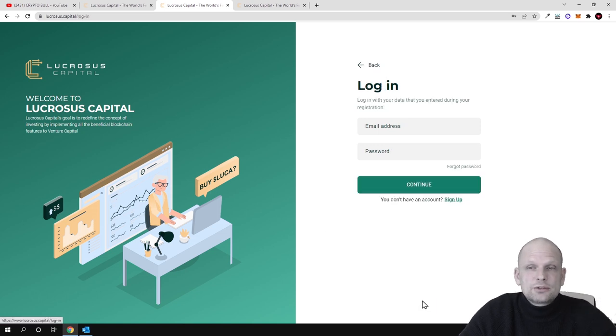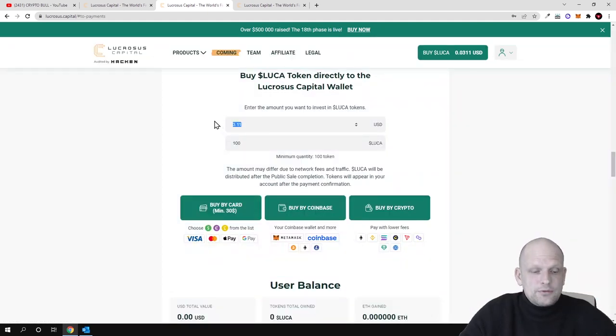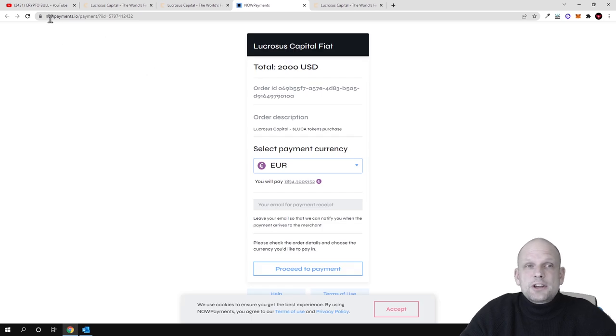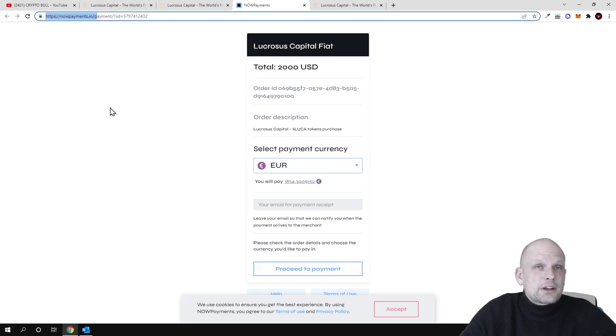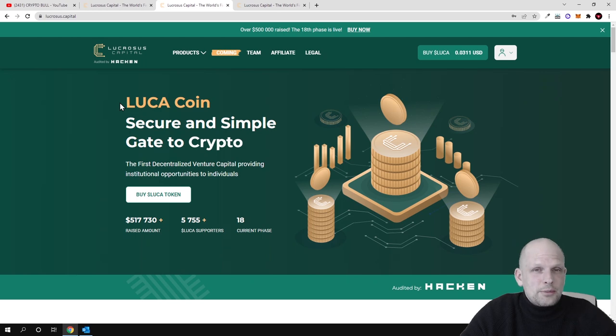Once you are logged into your account, you can click 'Buy Now.' For example, for $2,000 you can buy 64,300 of these cryptocurrencies. If you click 'Buy by Card,' you are redirected to NowPayments.io where you can make your payment using a credit card. Now let's talk about the project and what Lucrosus Capital actually is.